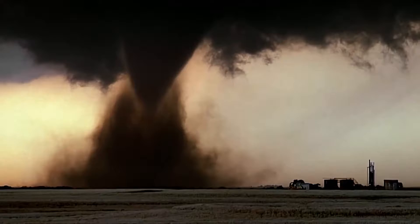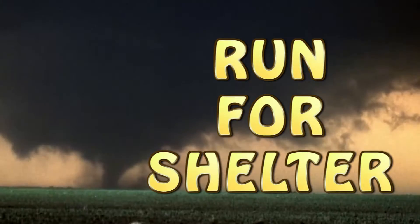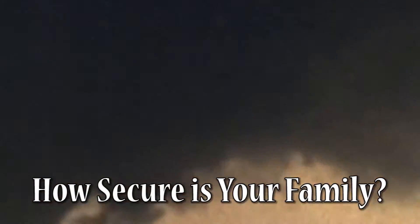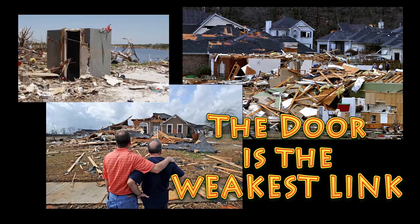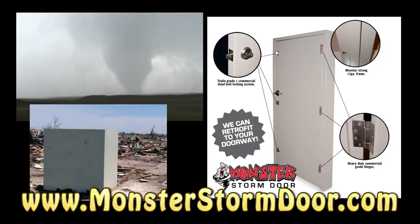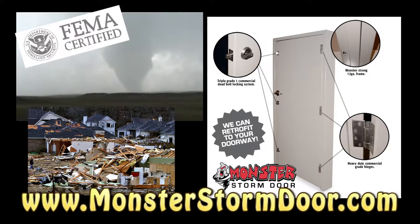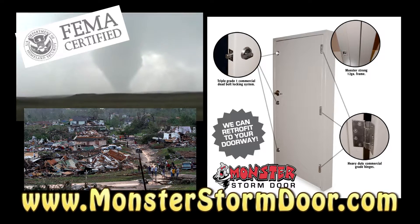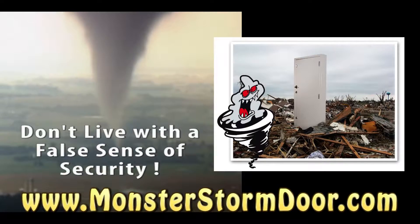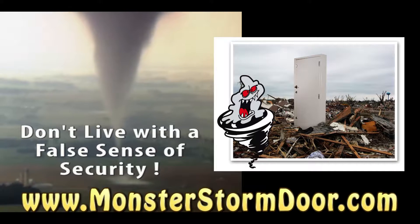We all know what that sound means — run for shelter! But inside your own storm shelter, just how secure is your family? Did you know that the door is the weakest link with any type of storm shelter? A Monster Storm Door is a premium tornado door going above FEMA certification, tested and approved at Texas Tech University. Don't live with a false sense of security. Have a Monster Storm Door installed today.